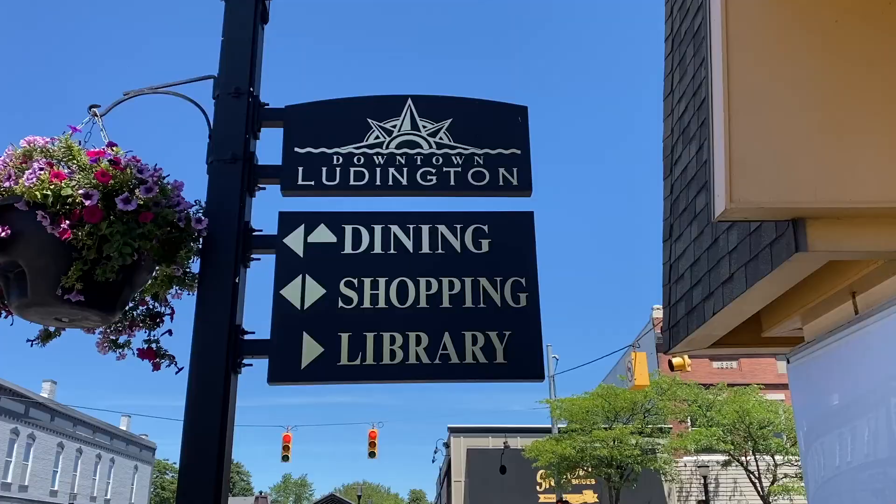Just leaving the North Breakwater Light Tower — I just went to the top. Fun fact: it actually leans three degrees north.